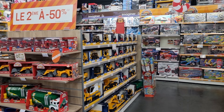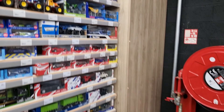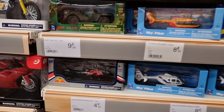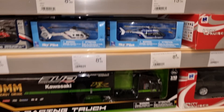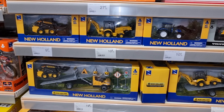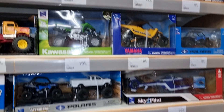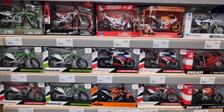This is the cheap diecast section and here we have some New Ray — pretty cool brand. Look at that monster truck, and I also see some Siku. The Red Bull Cobra helicopter — I did a review about it on my YouTube channel. Nice truck over there, some construction machines, and even a Solido with discount. That is a real monster truck. They also have some motorcycles.